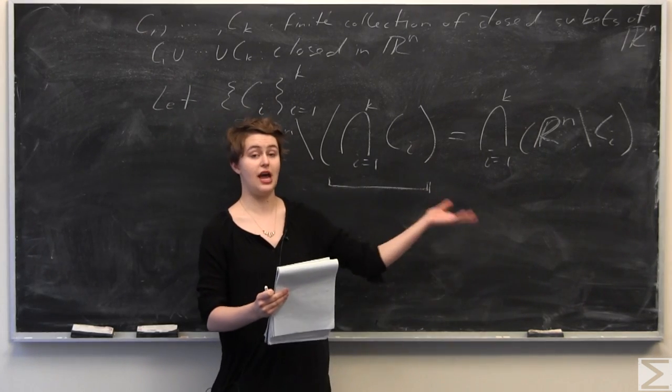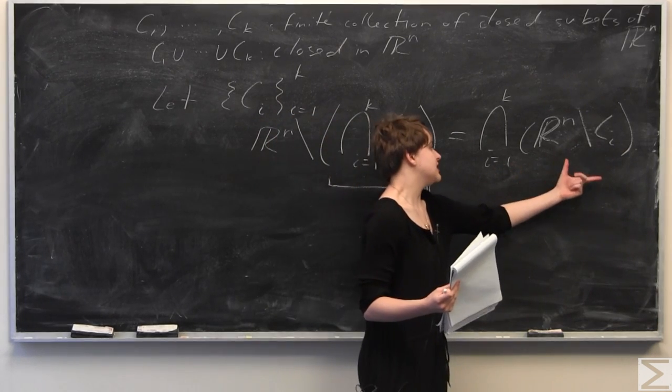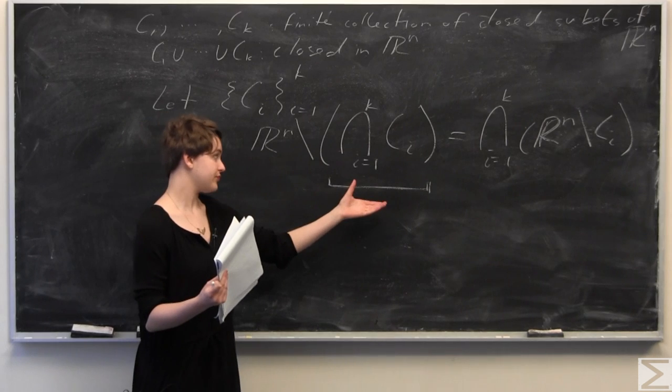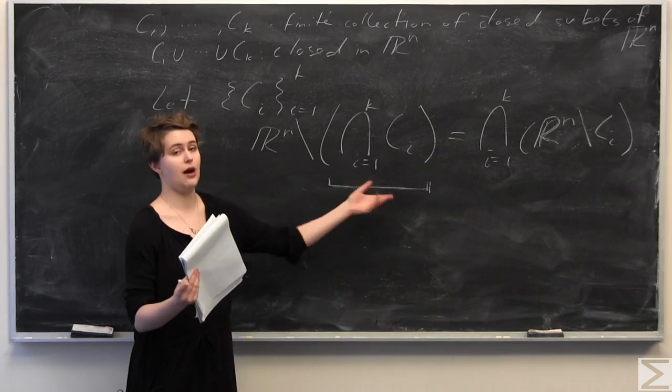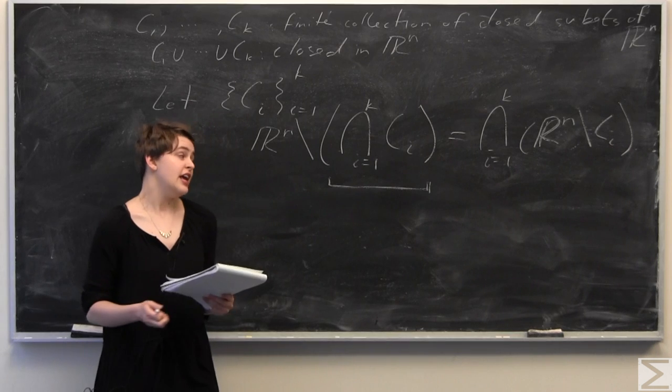Basically, through analysis using De Morgan's Law, we know this is open in Rn, and Rn minus this is also open in Rn. Therefore, the complement of an open set is a closed set, so the finite union is also a closed set in Rn.